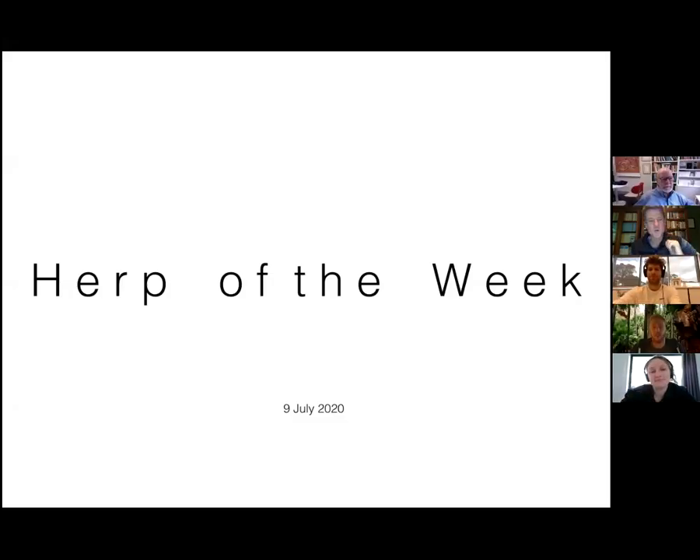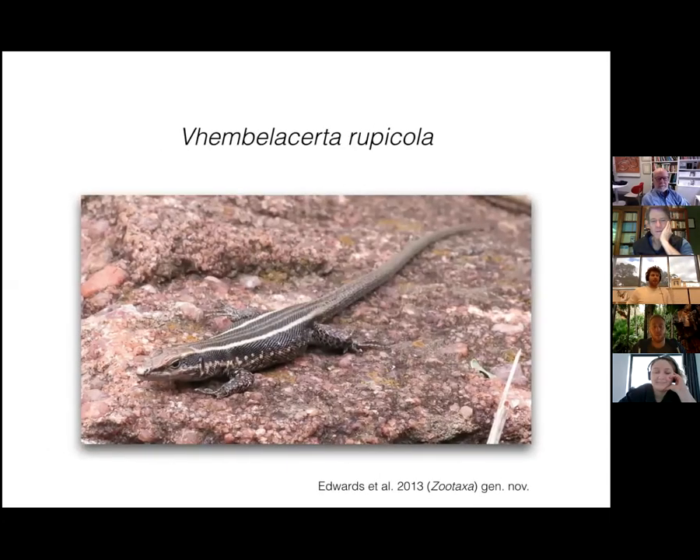Welcome everybody to the Lizard Lab herb of the week. It's a great pleasure to have Dr. Simon back presenting this week. I'm going to hand over to him right away. Okay guys, so for this week's herb of the week, I will break the herb of the week rules and pick a species from South Africa, which is moreover a species I kind of worked with.